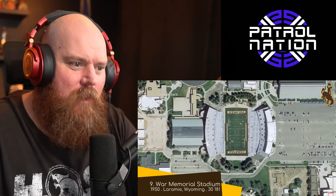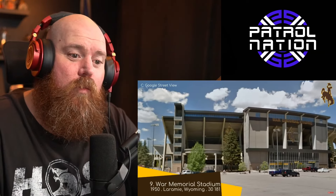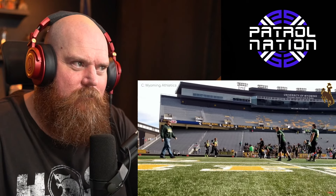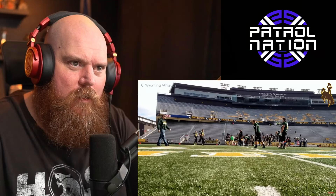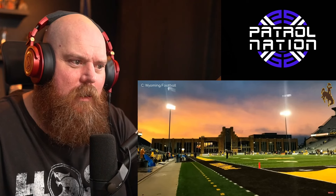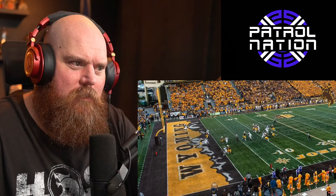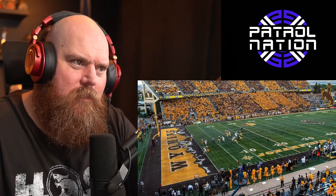War Memorial Stadium — sitting at an elevation of 7,100 feet or 2,100 meters above sea level, this place lacks in oxygen but makes up for it with curving upper decks which optimize the viewing angle for those further from the center. There's a rather extravagant-looking field house, and the end zone artwork is quite nice — an insignificant design feature, but it encapsulates everything Wyoming. You can even see Kanye's ranch in the background, apparently. It's still a fairly basic stadium overall though.